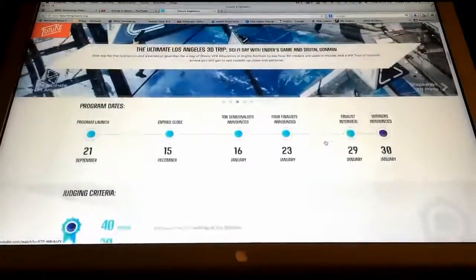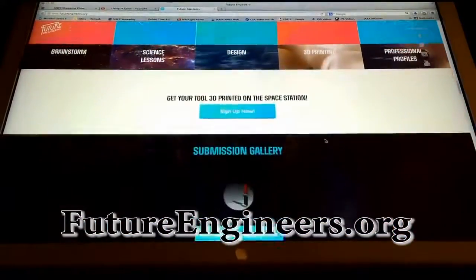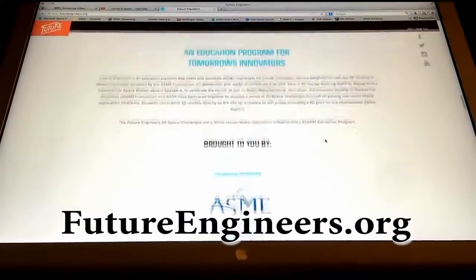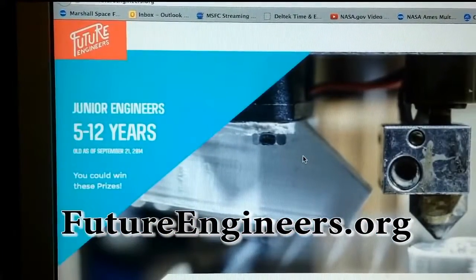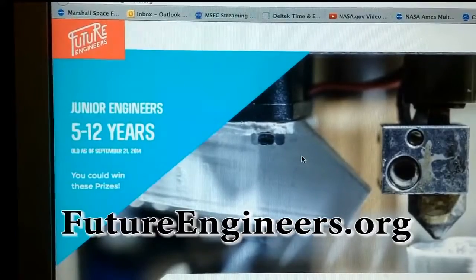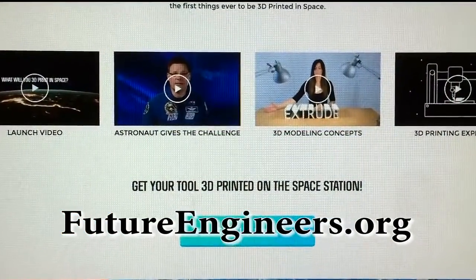Our first challenge launches soon and you can go to futureengineers.org and sign in. You sign in for your age group — we have two age groups: 13 and above, and below 13. There are different prizes for the different age groups. On the site there are all kinds of awesome science lessons, media content, and information to help you get started. We realize making a 3D model isn't necessarily something you just do immediately, but we're here to help you get up to speed on how to take your ideas and make them into a 3D printed reality in your hands.